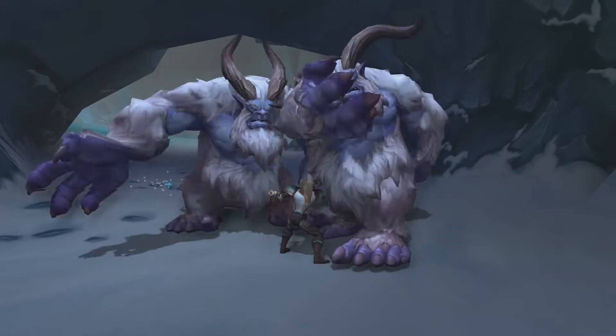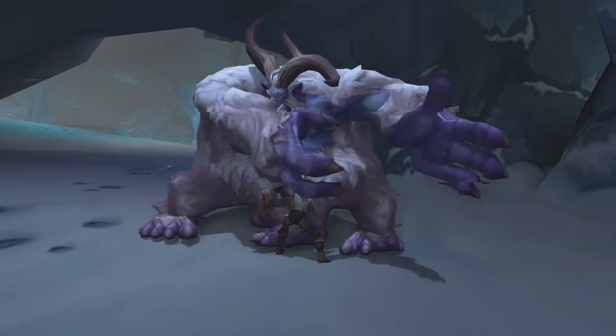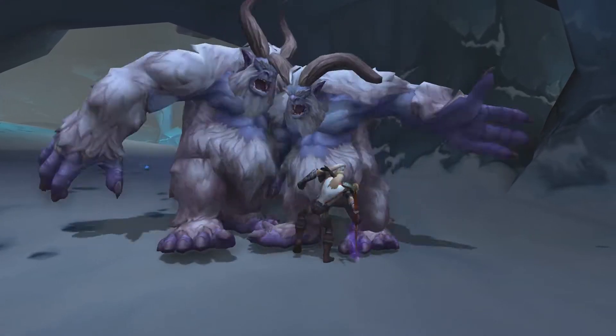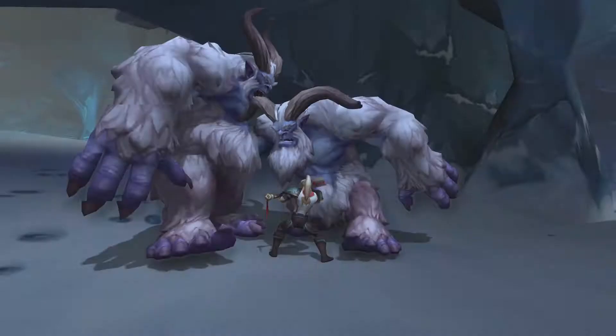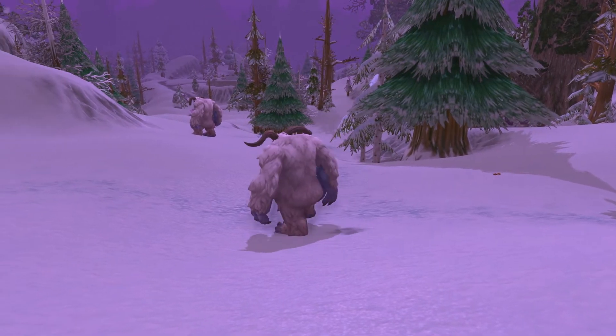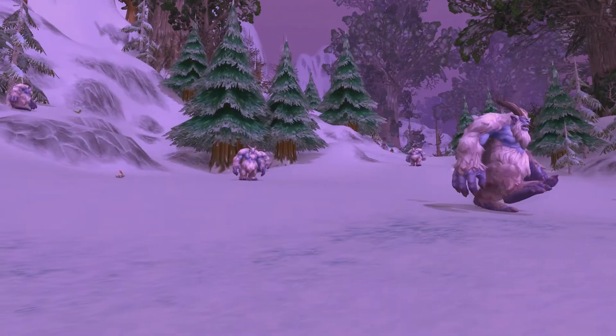Their horns are different. I can tell the difference at a glance between the Matriarch, the Patriarch, and the Normal Yeti by merely looking at their horns. Whose idea was this? This is cool. Now, I'm not so much praising the Yeti horns — I'm praising the artist and the designer responsible for the Yeti horns.